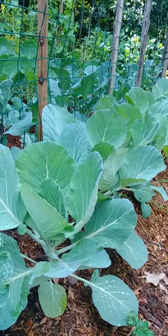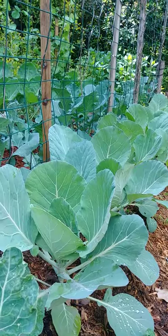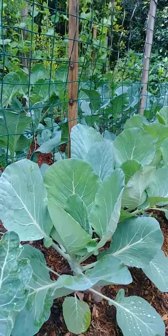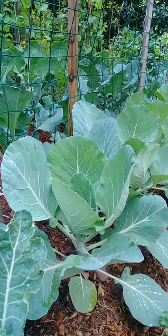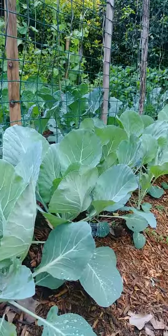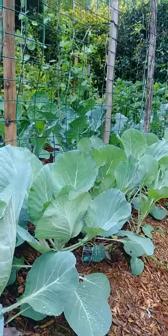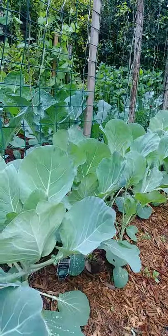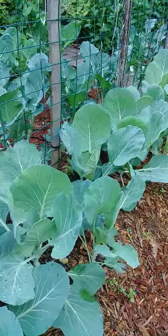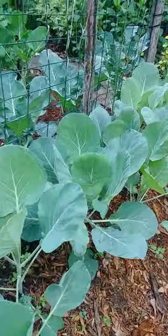Hey guys, Lagaya here and welcome back to my channel. Today I'm going to give you a quick update on our cabbage, brussels sprouts, cauliflower, and broccoli. This is what they look like now after two months.